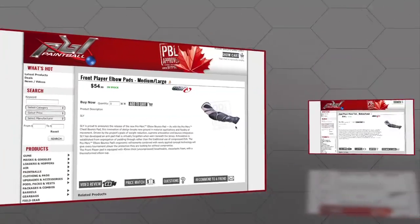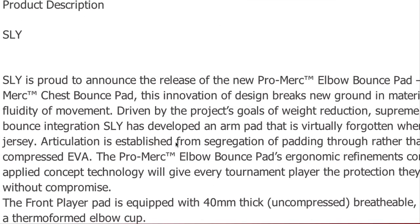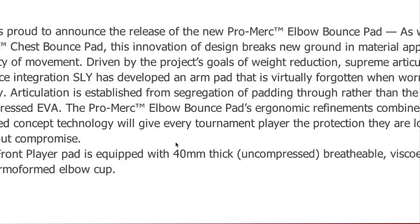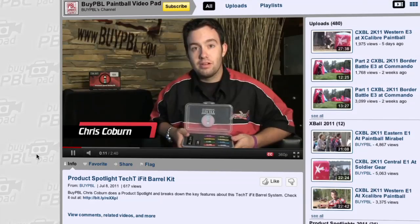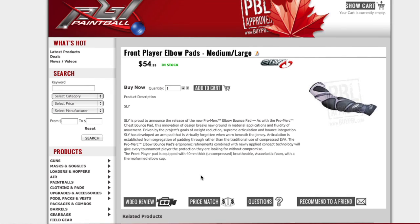Some new and exciting changes have come to the way we display products to you. You'll notice that all products come with complete descriptions from the manufacturers, as well as in-depth video reviews on most of our popular brands and products. Also, in the product window you'll be able to pose any questions to real people before you buy. And for the first time ever, you'll be able to price match online.